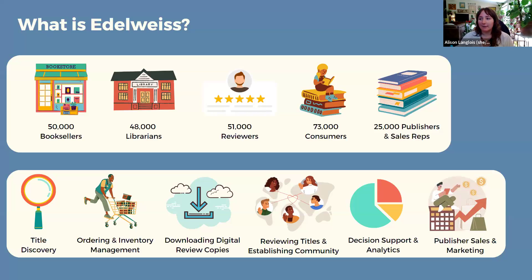So what is Edelweiss? This is something we find that a lot of people can be a little confused about. We're a small company started by the son of a bookseller and the grandson of a librarian. We used to be based in Ann Arbor, Michigan, but we went remote over the pandemic, so now we have employees across the US as well as a dedicated team in the UK.